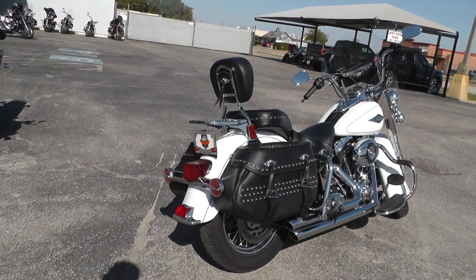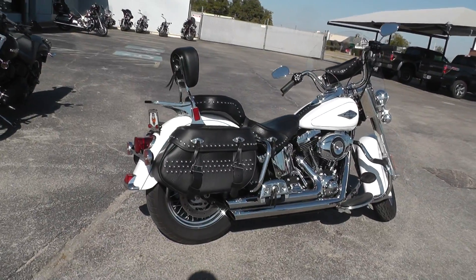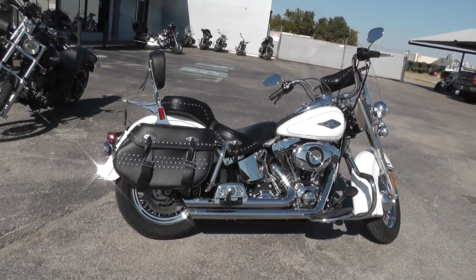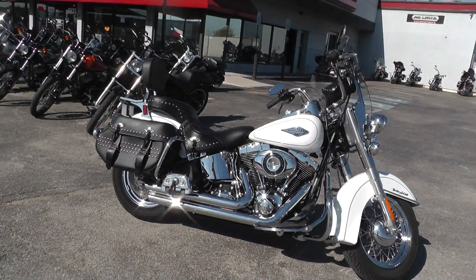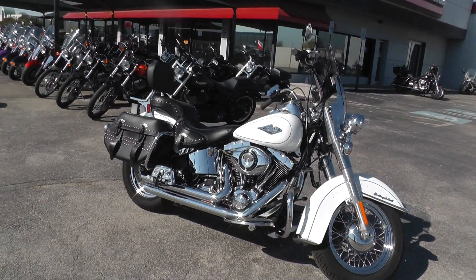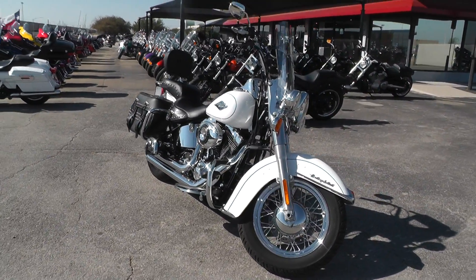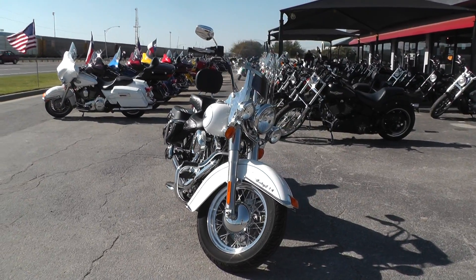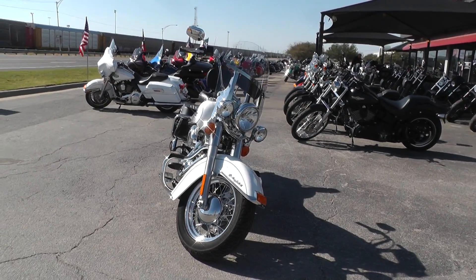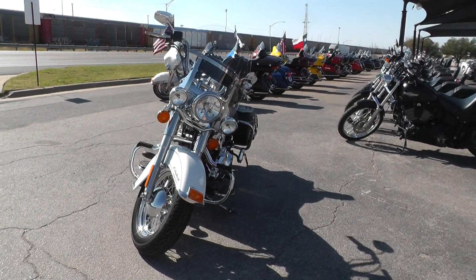This bike qualifies for some excellent financing and extended warranties. We take almost anything in on trade. If you'd like to know more about it, call our sales team at 817-985-8888 — they can tell you all about this bike. Or you can go online and see our complete inventory at TexasBestUsedMotorcycles.com.